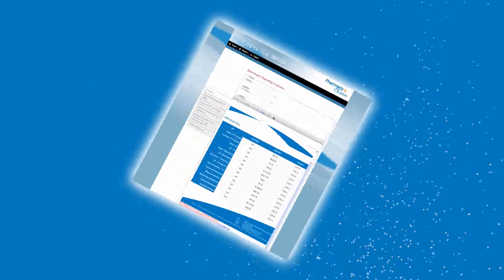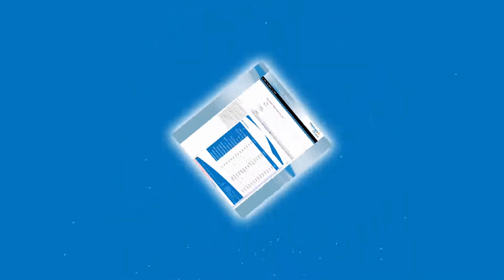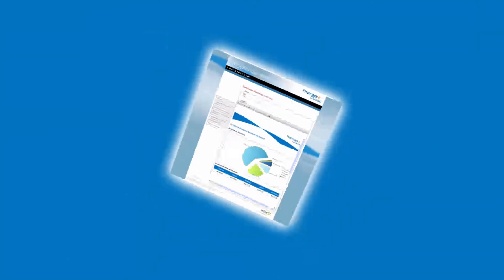A big part of the success of the Pharmacy Choice program is the ever-increasing range of tools and technology we offer our members. Systems like our benchmarking tool that lets you see how your pharmacy is performing compared to others around the country in real time.